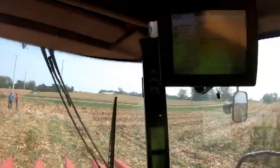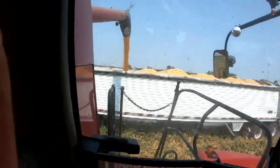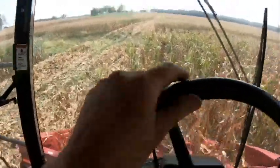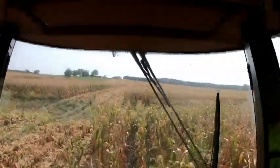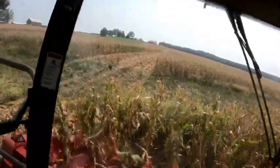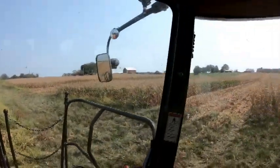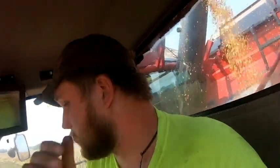My John Deere 600 corn head isn't working right. There are some thin spots out here in this field. This is just custom work so it doesn't really matter to me. We're right across the road from the home farm here.